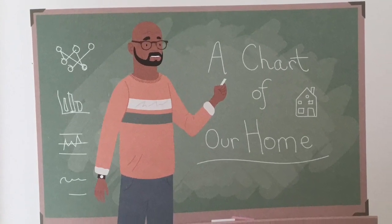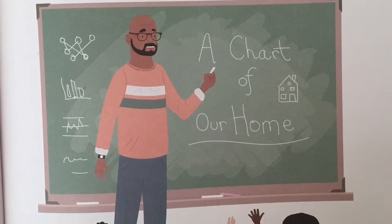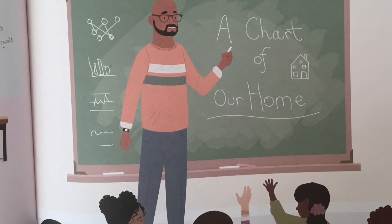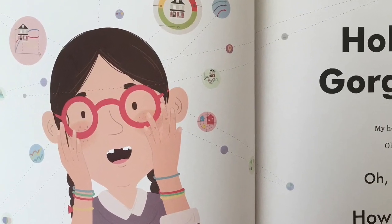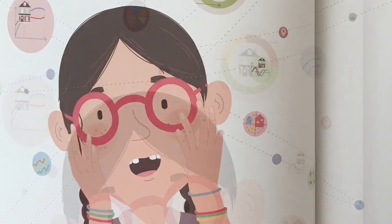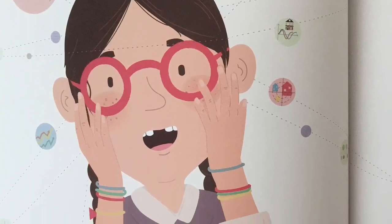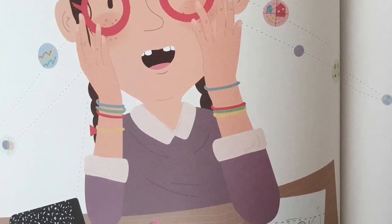And so, for our next project, we're making a chart of our own home, says Mr. Easley. A what, I say? A chart, he says. Holy moly, Gorgonzola. Oh, my head begins to spin. Oh, the possibilities. Oh, the pressure. How can I chart something so big? So important. So complicated.